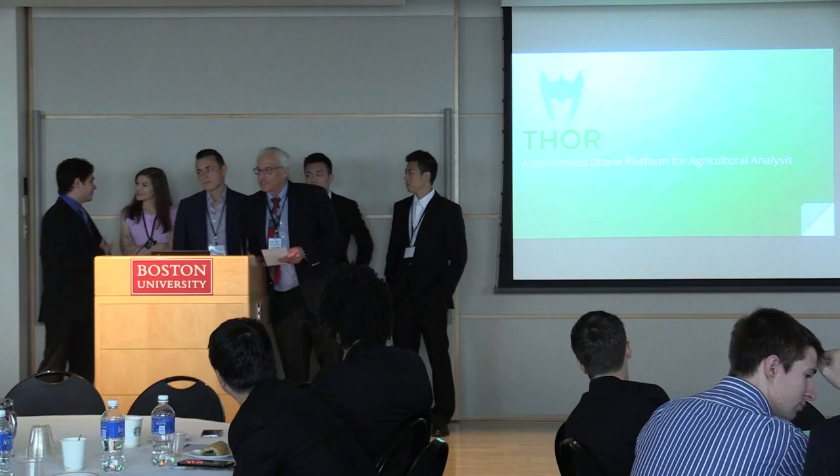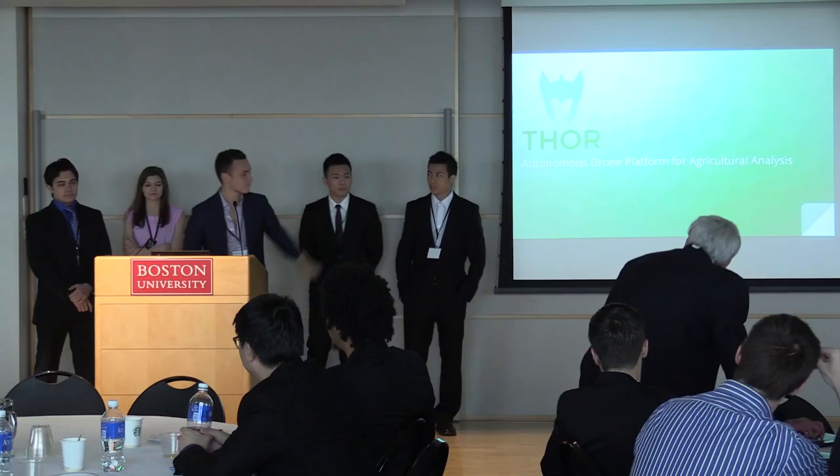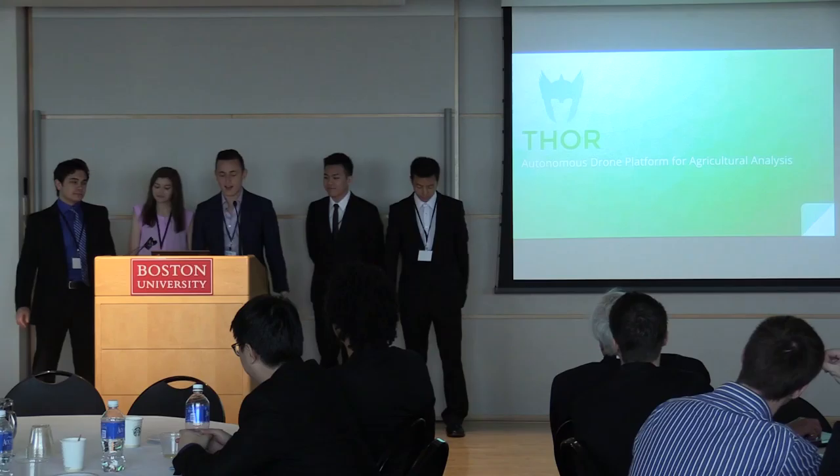Our next team of the session is team number three, Thor. Good morning, everybody. We are team Thor. I'm Baron Roth, I'm Jing Pai, I'm Yi Yang, I'm Emily, and I'm Daniel. We're going to tell you about our autonomous crop-driven platform today.